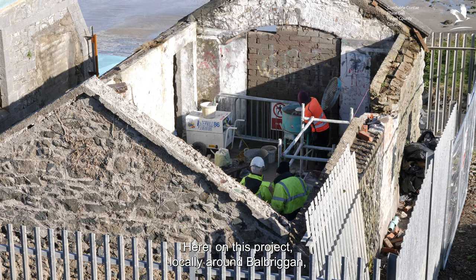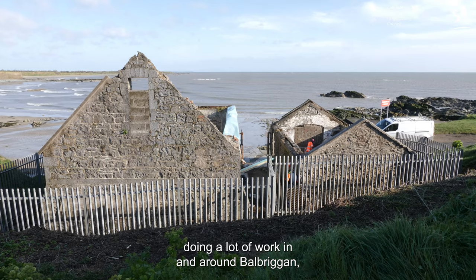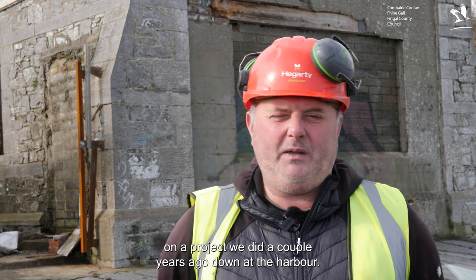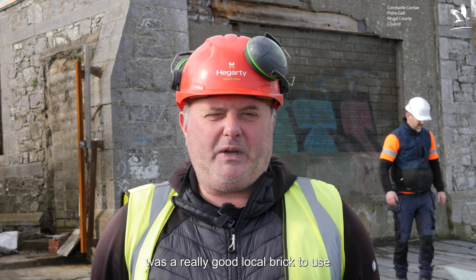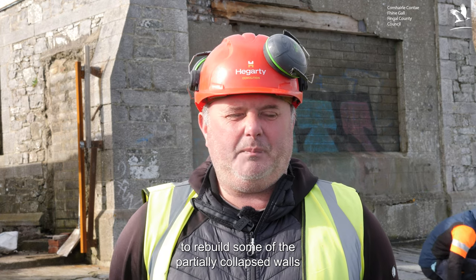Working locally around Balbriggan, we came across a locally made brick — Balbriggan brick — and we salvaged quite a lot of it on a project we did a couple of years ago down at the harbour. It turns out that the salvaged brick was a really good local brick to use on the enabling works here to rebuild some of the partially collapsed walls, and it's working out very well.